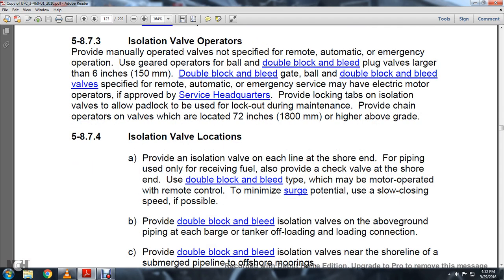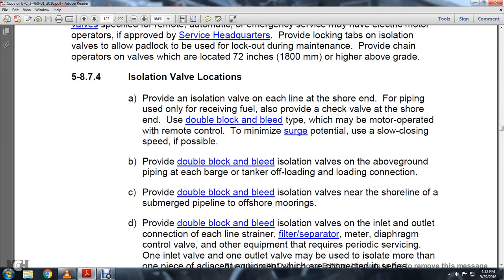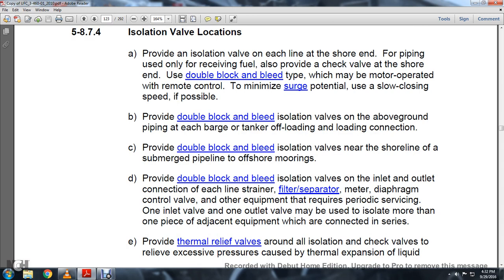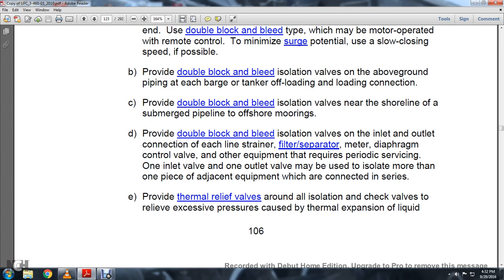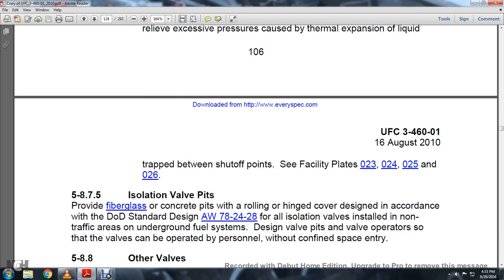Section 5.8.7.4 Isolation Valve Location: Provide an isolation valve on each line at the shore end for piping used only for receiving fuel. Also provide a check valve at the shore end, using double block and bleed type with motor-operated remote controls, to minimize surge potential at as low a closing speed as possible. Provide double block and bleed isolation valves above ground at each barge and tanker offloading connection. Provide double block and bleed isolation valves near the shoreline for submerged pipelines with offshore moorings. Provide double block and bleed isolation valves at inlet and outlet connections for each line strainer, filter separator, meter, diaphragm control valve, and other equipment requiring periodic servicing. Provide thermal relief valves around all isolation and check valves to relieve excessive pressure caused by thermal expansion of liquid trapped between shutoff points — see facility plates 023, 024, 025, 026.